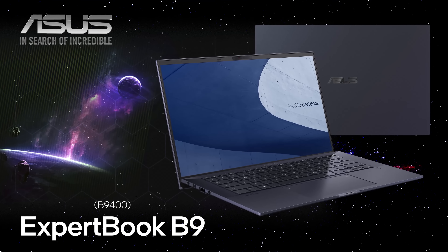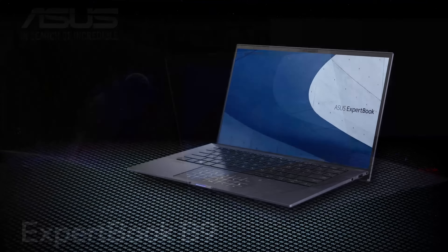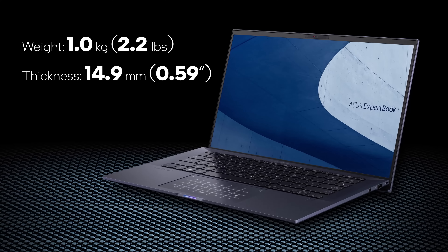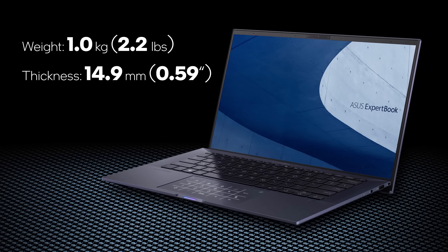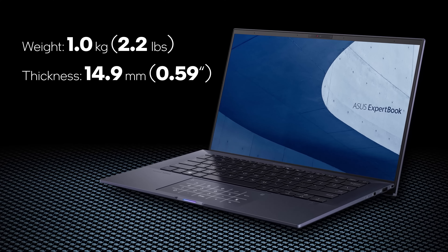But this is not a headphones review, so let's get back to the ExpertBook B9. We mentioned that the weight depends on the configuration, and this is because the larger battery option is slightly heavier — with it, the laptop tips the scales at 1 kilo.